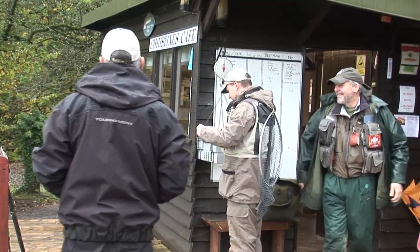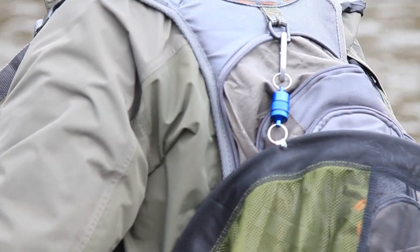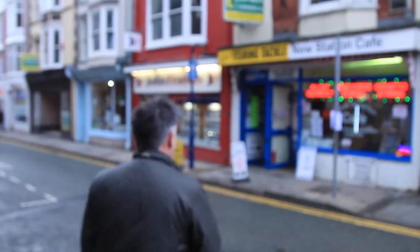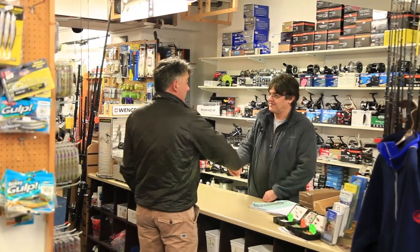Here at Fishing Britain, we have heard that sometimes fly fishing can be seen as elitist or expensive to start. So today we're going to dispel some of those myths and show you how little you can spend to get out on a bankside and wet a line. Howl has come to Aber Tackle and Guns in Aberystwyth, West Wales to see Kevin and what deals he has on.